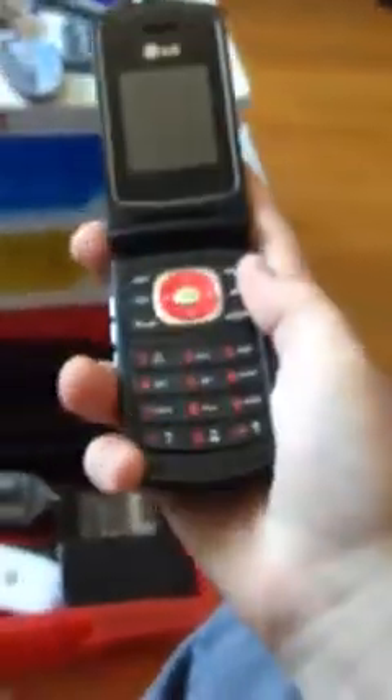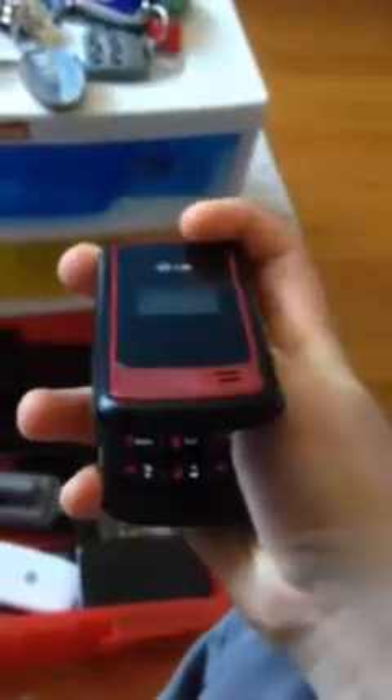Now I got an LG 5500. This was before the Alcatel One Touch. Very good phone — durable, good battery life. The camera is better than the 235C, even if it's the same resolution.